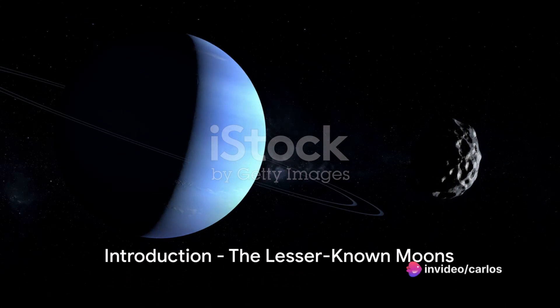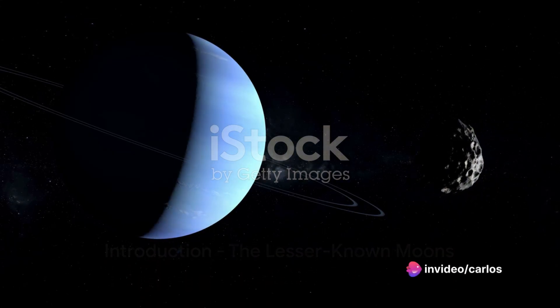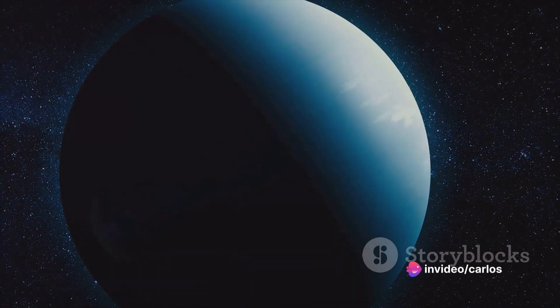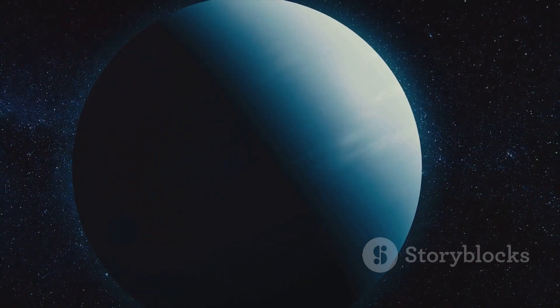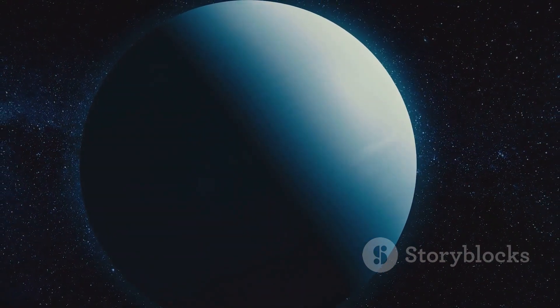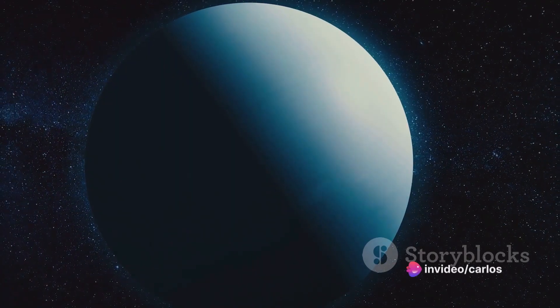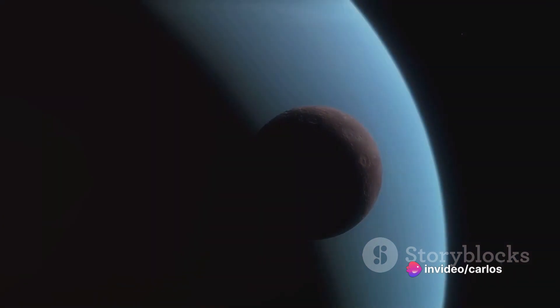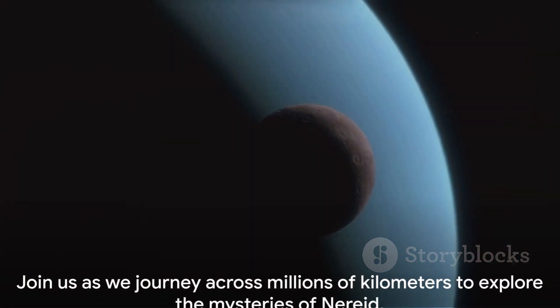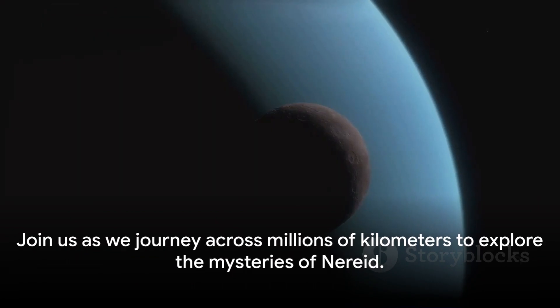Have you ever wondered about the lesser known moons of our solar system? Today we're going to delve into the intriguing world of Nereid, a smaller moon that orbits the distant planet of Uranus. This celestial body, with its unique characteristics and origins, orbits at a vast distance from its host planet and is packed full of geological mysteries that we are just beginning to understand. Join us as we journey across millions of kilometers to explore the mysteries of Nereid.